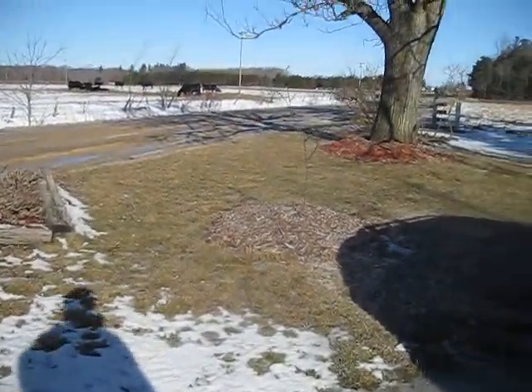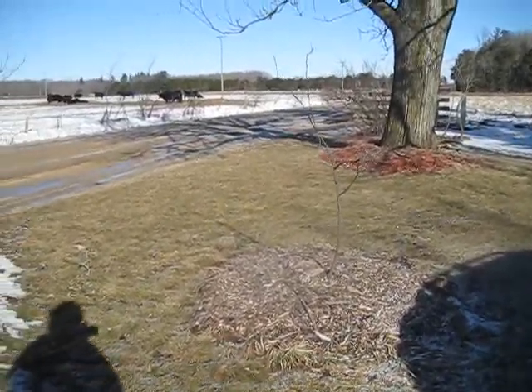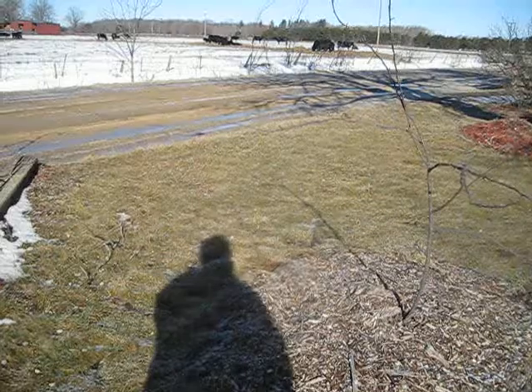Hello everybody, this is Jen from Garden Jen's Journey. I'm going to give you a tour today at the homestead. I see a lot of people do that and I figured I'd do it too, just so you can see what's going on.